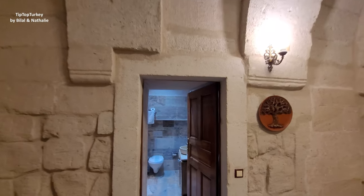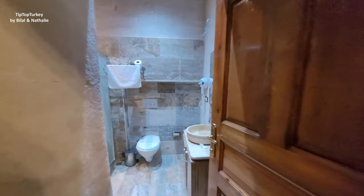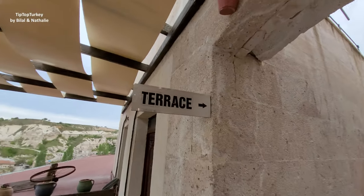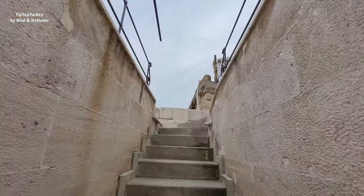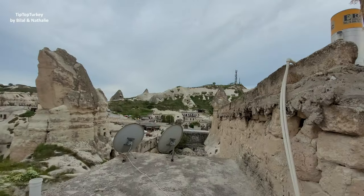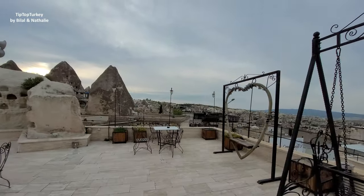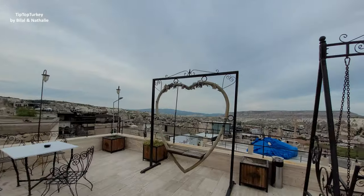Cappadocia is famous for its cave or stone rooms. You will live a new experience — it's a big room. And this is the bathroom, here is the terrace. Hopefully tomorrow we are going to see the balloons, if there is no rain and the wind is less than 11 miles per second, so we can see the balloons flying. Let us see what will happen tomorrow.